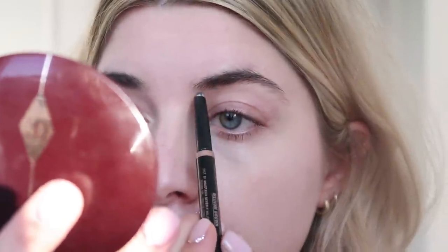I'm going to take out the Anastasia Brow Definer. Do they still make this? I haven't purchased it in a while. I used to use this all the time. It's like a thicker pencil than the brow product I normally use, but it fills in more.